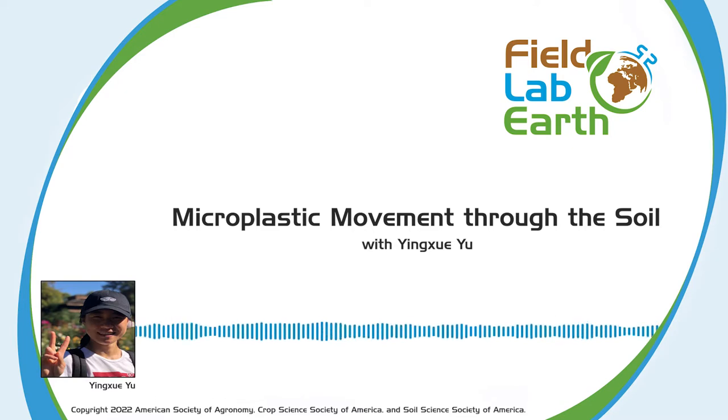Our second sponsor is GASMET Technologies, the maker of the GT5000 Terra, the smallest portable FTIR multi-gas analyzer for greenhouse gas and environmental research. Measure carbon dioxide, methane, nitrous oxide, ammonia, and water vapor in real time simultaneously from static or automated chambers and ruminant emissions. Visit www.gasmet.com or email sales at gasmet.com for more information. I'm your host, Abbey Morrison. Let's talk about science.